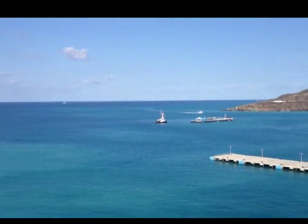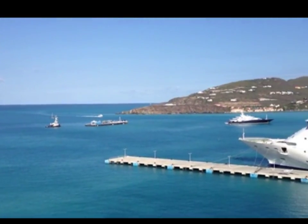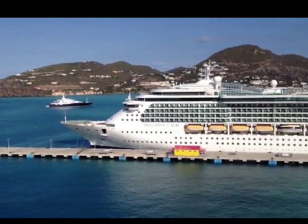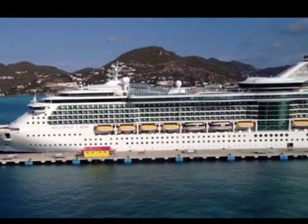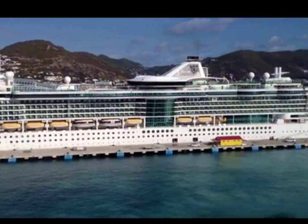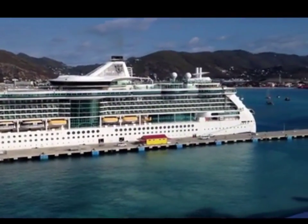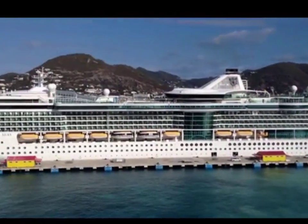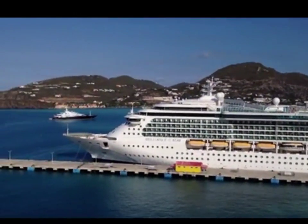Everything you need to know, whether you're a first timer or a veteran — what you really want to know is, after the cruise is over, these are the memories you want to be taking with you. Memories of views like this from the deck of your cruise ship, whether you've been in the Caribbean or in Europe or Alaska, you want these memories to last a lifetime.